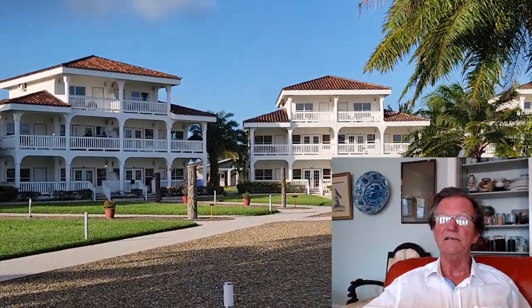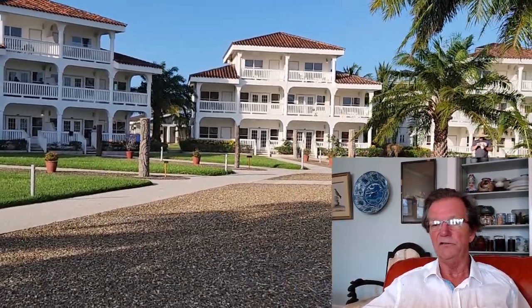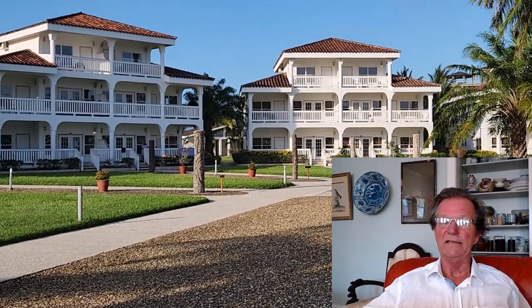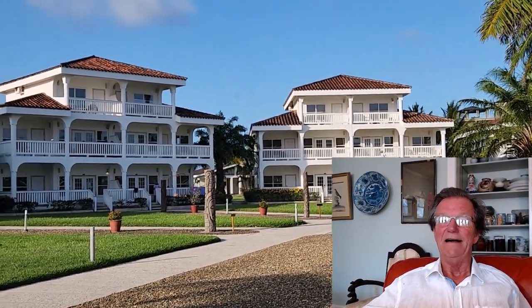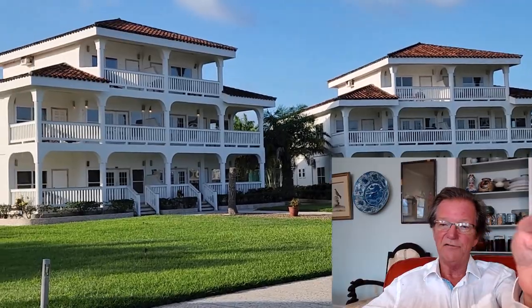These are the buildings where the guests stay. They're quite nice — very airy, well air-conditioned, very modern, and well kept, with beautiful landscaping. We stayed in the building further to the right. As you move to the left, you're heading back toward the entrance of the property.